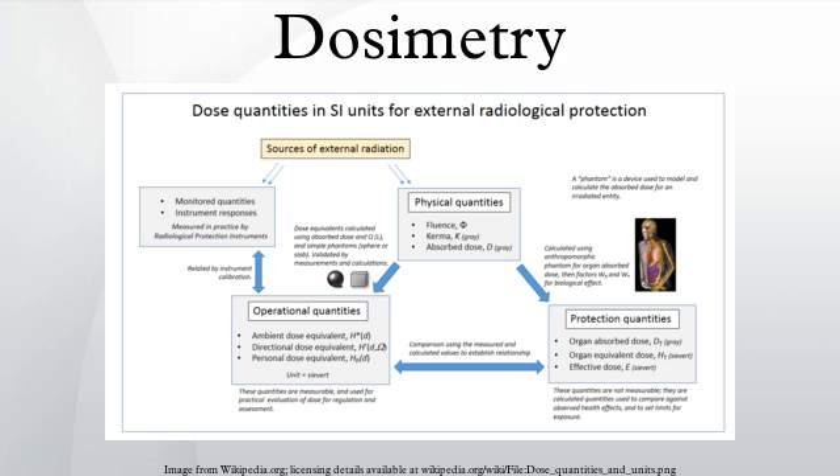The ICRP states that if a personal dosimeter is worn on a position on the body representative of its exposure, assuming whole body exposure, the value of ambient dose equivalent H10 is sufficient to provide an effective dose value suitable for radiological protection. In certain circumstances dose can be inferred from readings taken by fixed instrumentation in an area in which the person concerned has been working. This would generally only be used if personal dosimetry had not been issued, or a personal dosimeter has been damaged or lost.